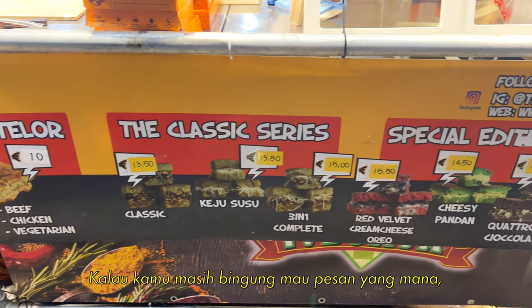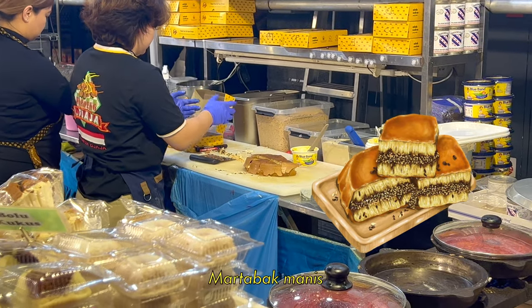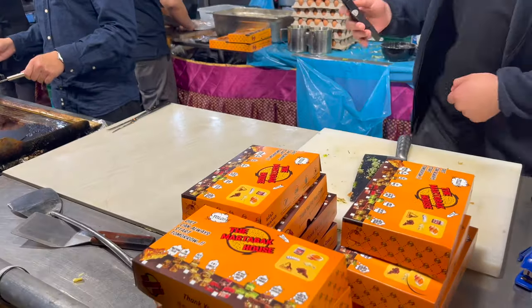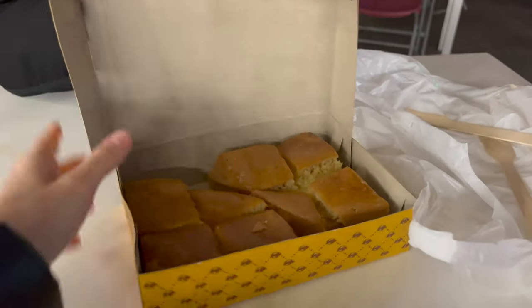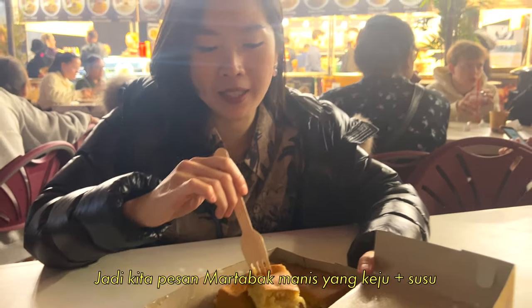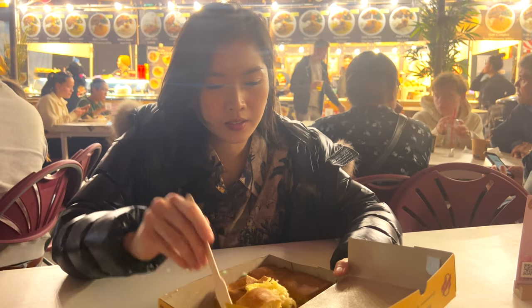If you are still not sure what to order, I really recommend you to try the Indonesian martabak. There are two versions of martabak — the sweet one and also the savory one, which is made from eggs. So we ordered the martabak keji susu — this is the sweet pear shape of martabak — and I'm gonna try it. So good!